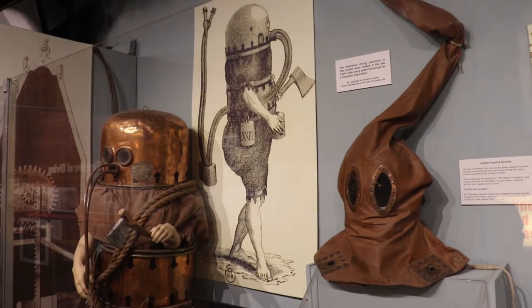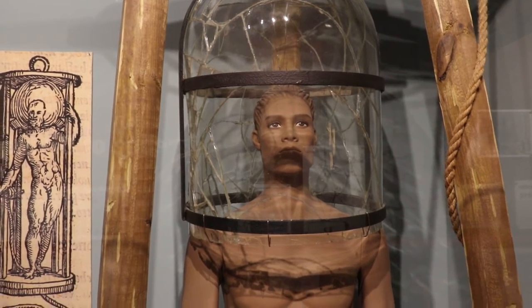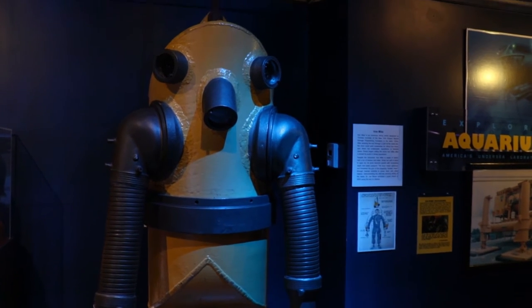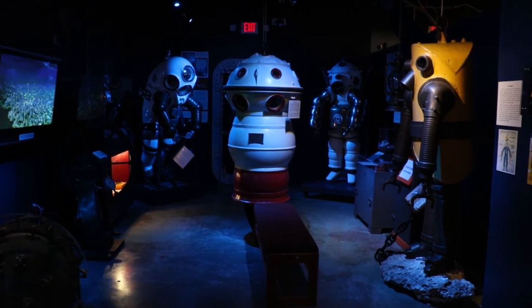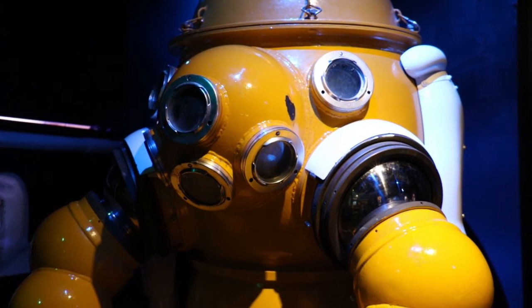The History of Diving Museum has 14 different exhibits that start from early breath holding all the way into the abyss in one atmosphere suits. The one I think is the most unique is into the abyss with the one atmosphere suits — big suits that date back to the early 1900s, and they go down thousands of feet to explore beneath the sea.